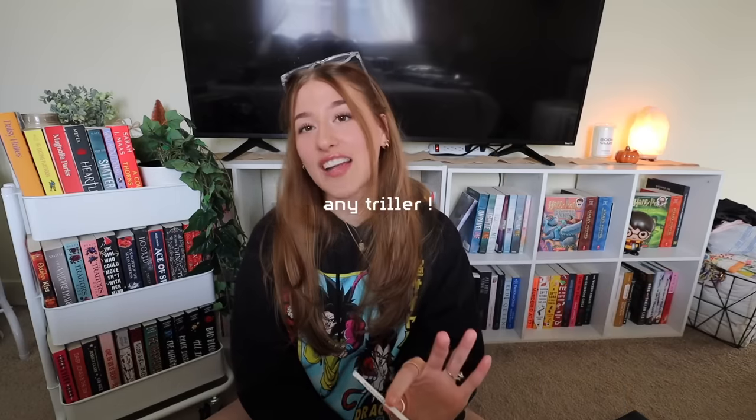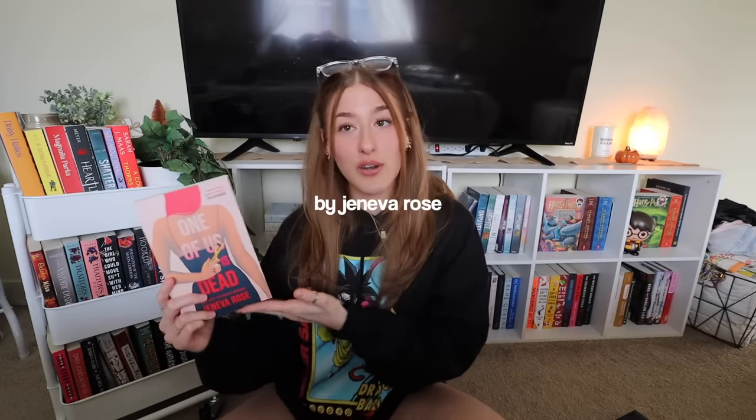Moving on to prompt number three. Next one is any thriller. I already know what one I want to pick. I have been wanting to read this book ever since I got it and I am so excited that I got to pick any thriller. We have One of Us is Dead by Geneva Rose.